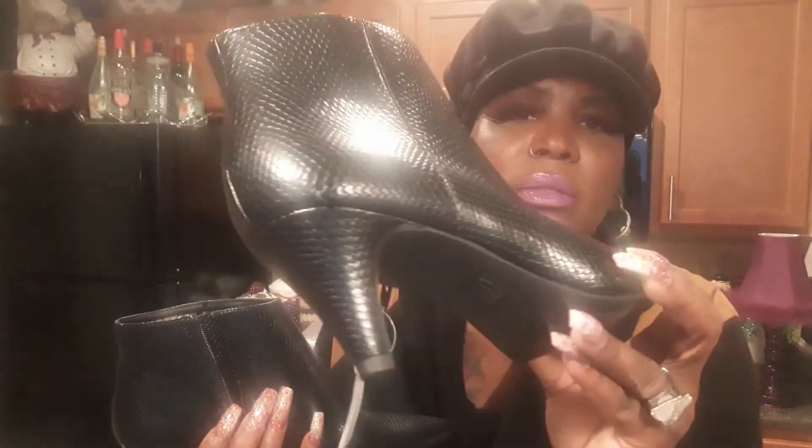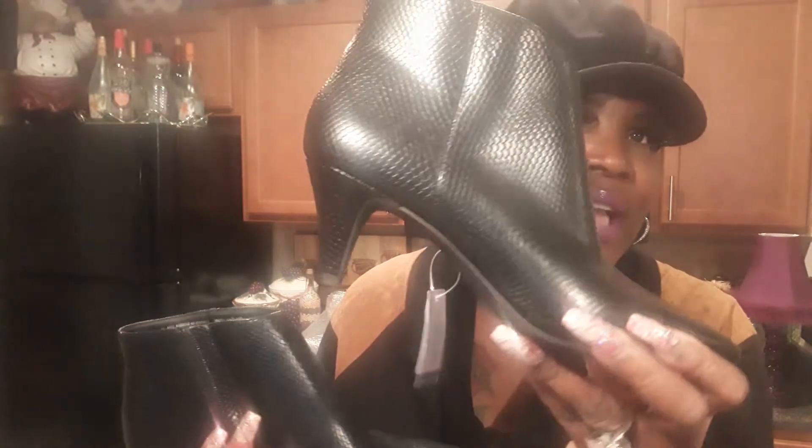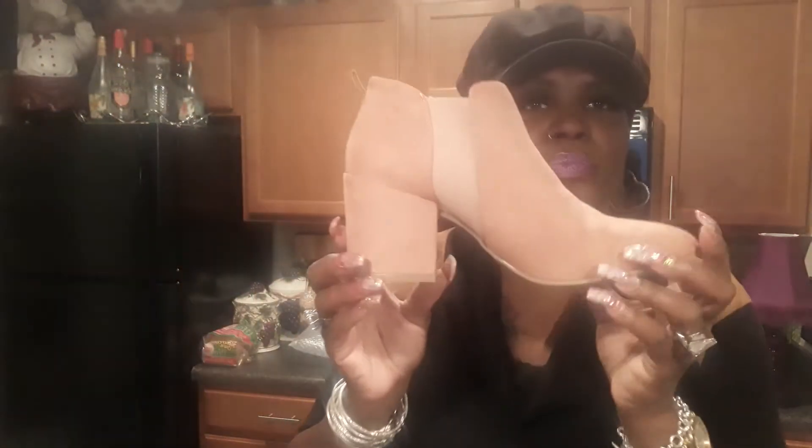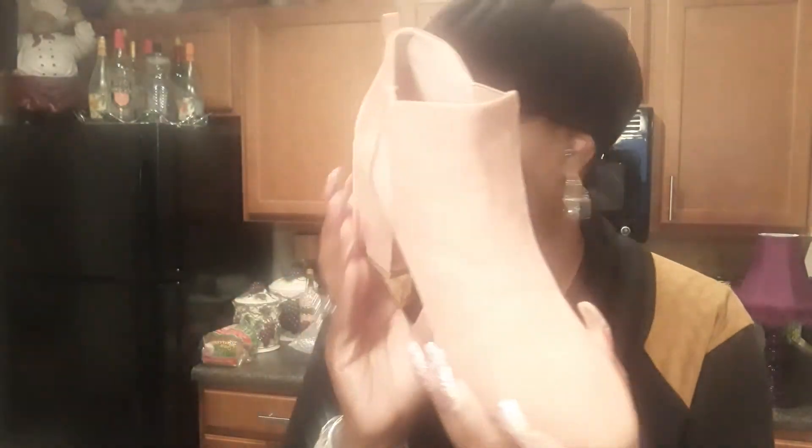My mother bought me this boot — it has almost a kitten heel, just a little higher. It's a nice, sleek little black boot. I'll probably wear it with a multi-color pair of leggings and then black at the top. Then there's this shrimp-colored ankle boot — it's suede, beautiful. I'd probably do that one with all black so the shoe can be the focal point.